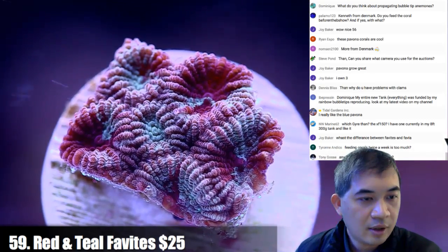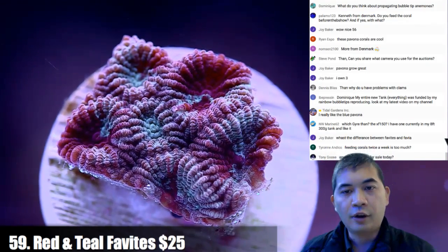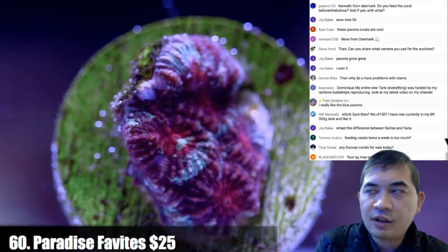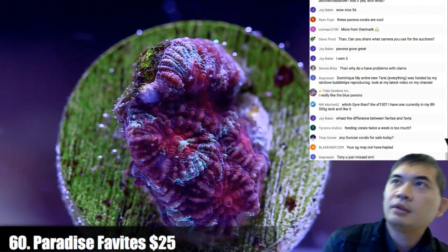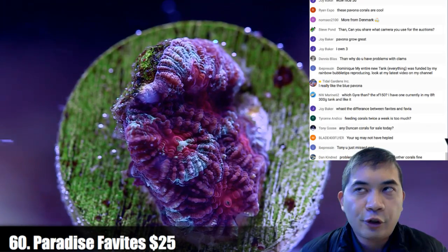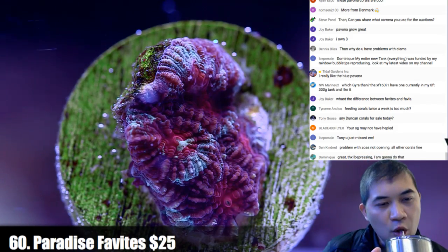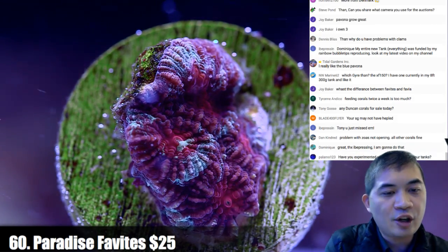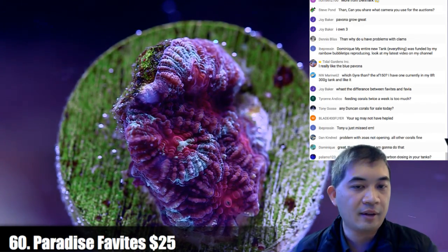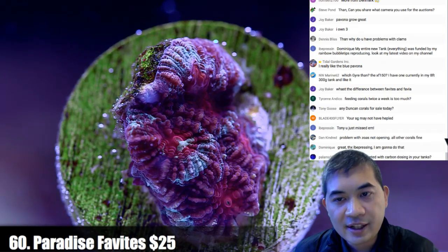The pump is the MaxSpect XF200. Number 60 — any Duncans? You missed the Duncans, they were 46 and 47. Specific gravity may not have helped — that's true, our specific gravity was high, but they all died like instantly and we'd had them for months. Problem with zoas not opening when all other corals are fine? Chances are they're being eaten by something — whether it's a snail or a slug, something is probably eating them.